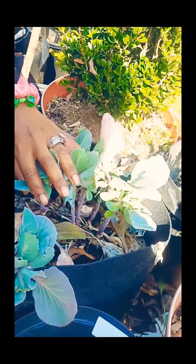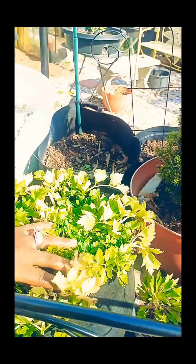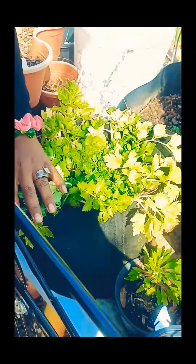We got a lot of cabbage that survived the winter — cabbage right here. We also got celery that's still alive and looking good from the winter time.